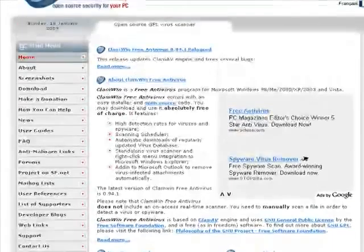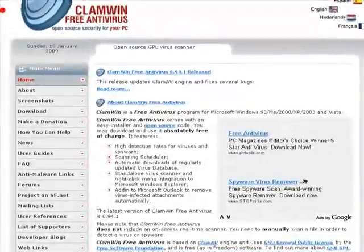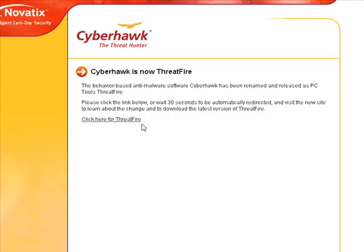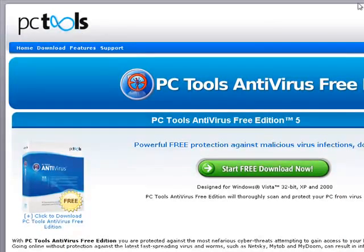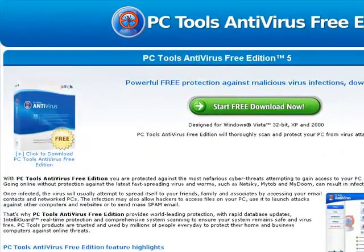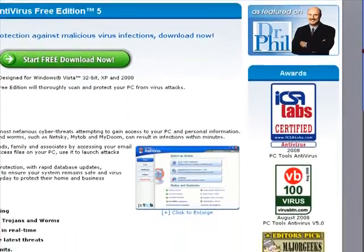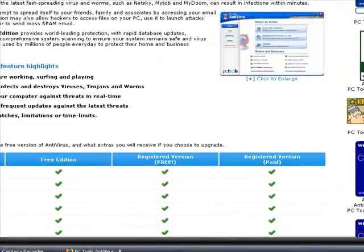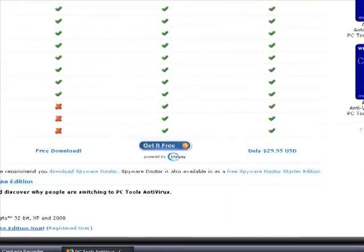There are also other ones like Cyberhawk — you can download it now, it's become Threatfire. Click for Threatfire. There's also PC Tools Free Edition, it's pretty good and it's also featured on Dr. Feel for some reason. Let's see what the free version gives you.